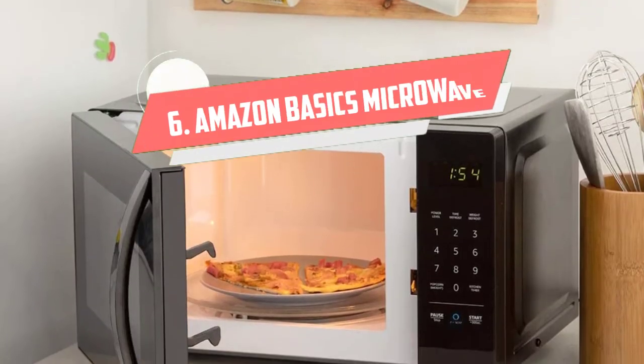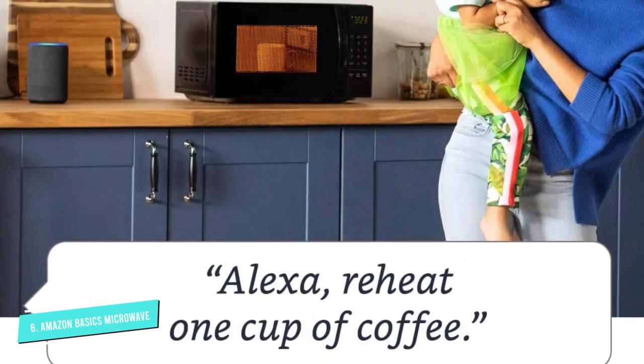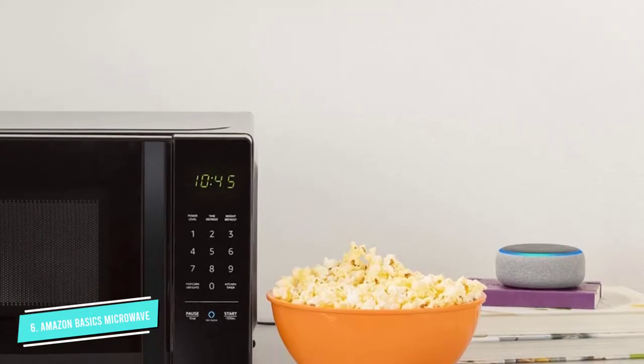Number 6: Amazon Basics Microwave. For years, there wasn't much innovation in microwave technology — that is until Amazon introduced its own Amazon Basics Microwave that allows you to use simple voice commands to prompt it to heat your food.